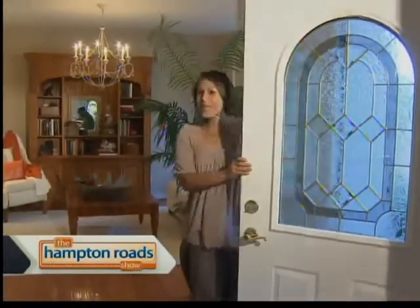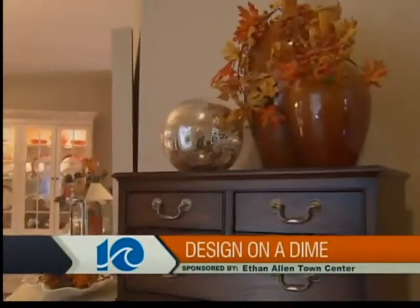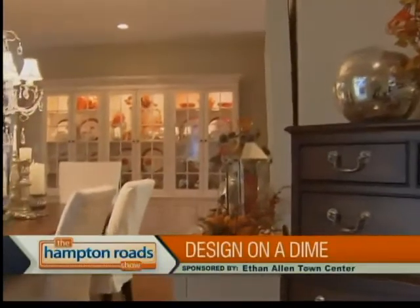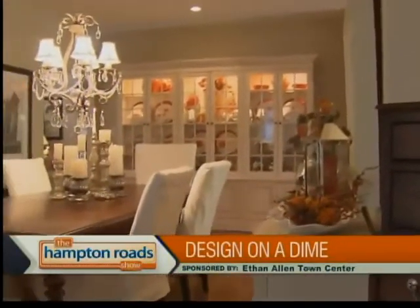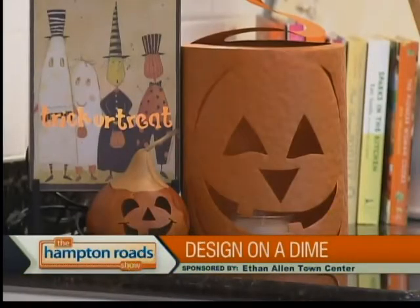Welcome to the home of Tom and Rhonda Sparks. Fall is in the air. We have some great ideas when it comes to decorating your home for the different seasons. I'm here with Lisa Herbert, an interior designer for Ethan Allen Town Center in Virginia Beach, and she has some great ideas when it comes to incorporating basic pieces of furniture for every type of season. Lisa, good to see you again. So talk about how basic is key when it comes to decorating for all types of seasons.